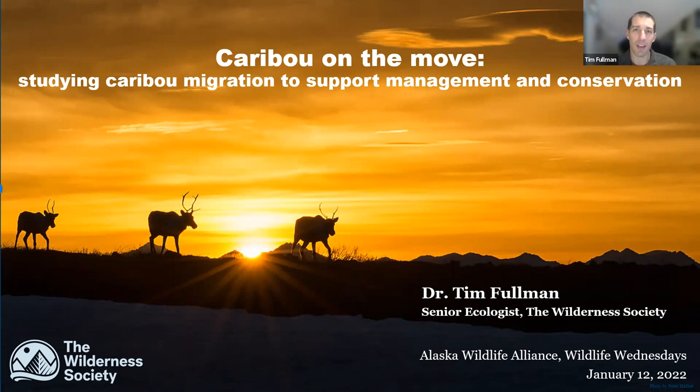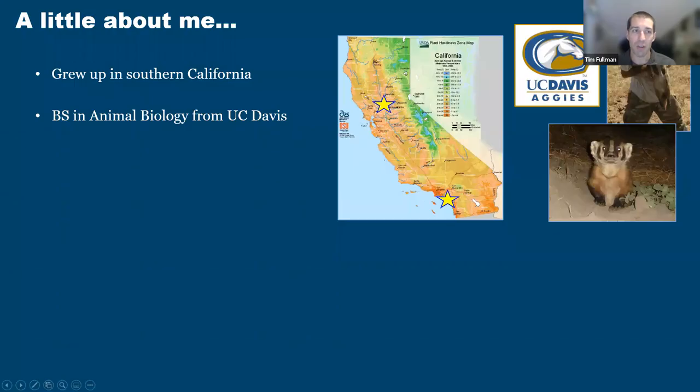Before I hop into talking about my research, I want to give a little bit of my background. I actually grew up in Southern California, loving wildlife, really interested in animals, whether in zoos or out in the wild. When I went to college, I pursued a bachelor's degree in animal biology from the University of California at Davis, where I got my first taste of wildlife research — first in a study abroad program in Kenya, and then doing my senior practicum studying the American badger in Monterey, California.